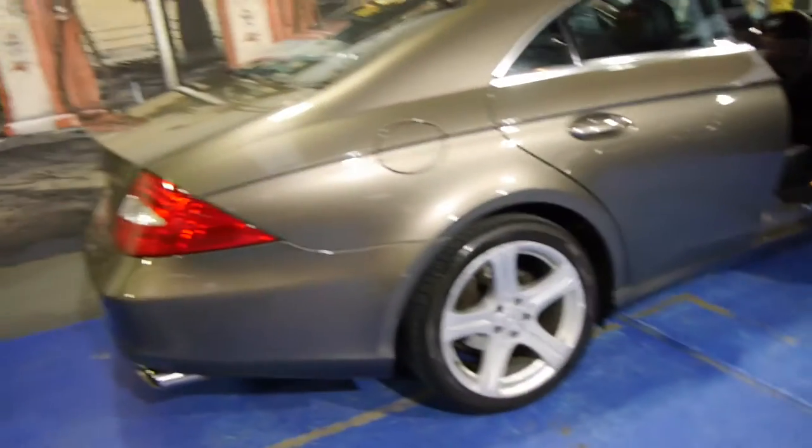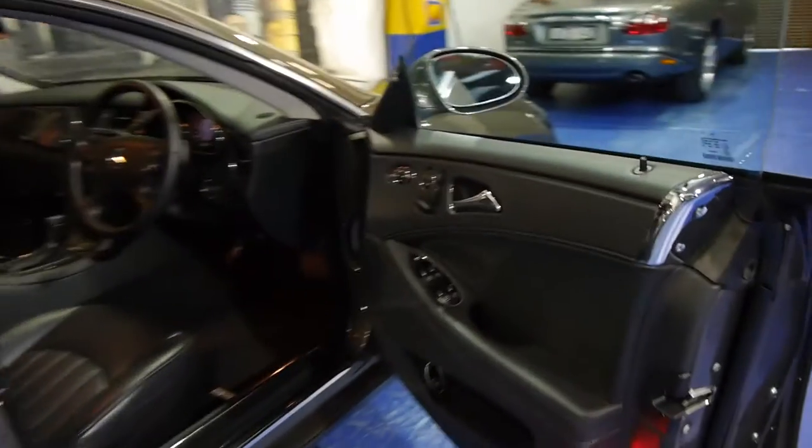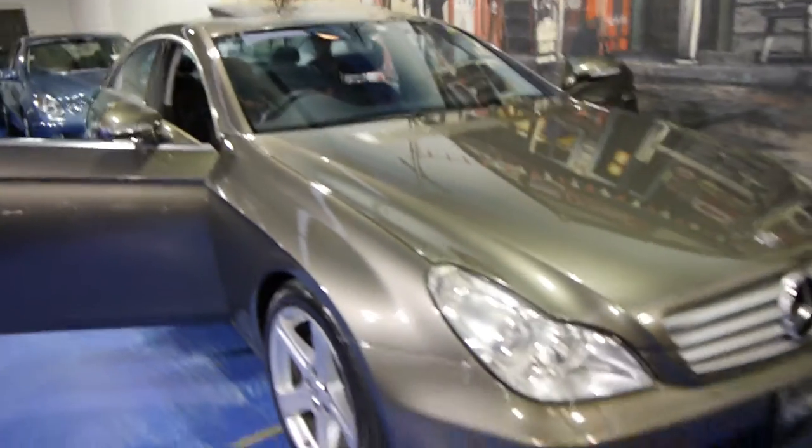This car absolutely does not need anything apart from one or two little tiny stone chips. We have a detailer who comes in at nighttime and refreshes the cars, though I don't think this one needs it. It has electric seats with driver and passenger memory, paddle shift, larger 18-inch Mercedes-Benz factory wheels, and at 85,000 kilometres this engine is barely run in.